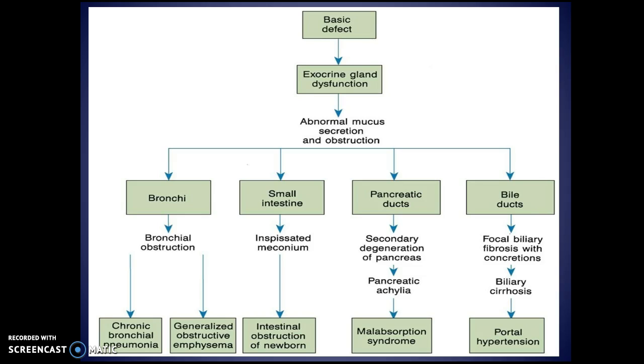In the bronchi, you will have bronchial obstruction, which places them at risk for pneumonia and obstructive emphysema. In the intestines, it's meconium ileus — basically a large mucus plug of the intestine — creating an intestinal obstruction of the newborn. They may have to go in and remove the obstruction and potentially remove part of the intestine. This can continue into the older child's life with bowel blockages.